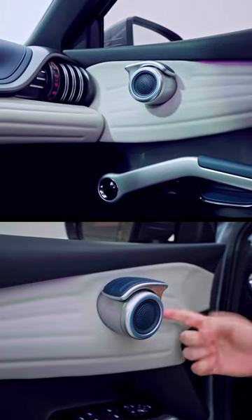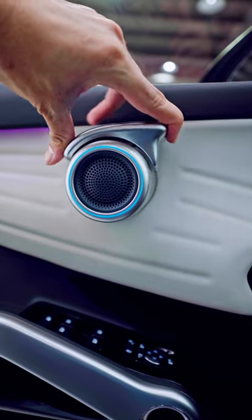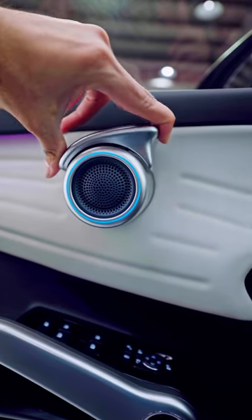Before we fully transition to the interior of the car, I want to show you some quirky things on the door here. This is the door handle and you can see it's not a traditional one — no handle, no lateral thing you have to pull. You just put your hand in like that, push it back, and that's how you open the door.